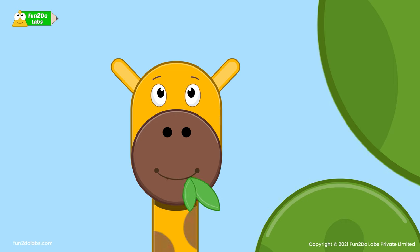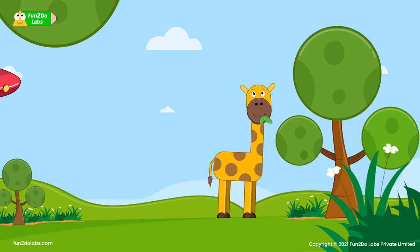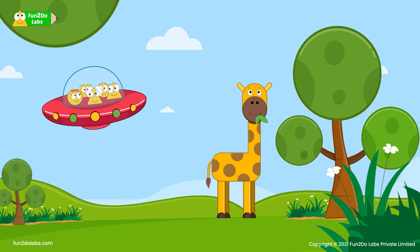Suddenly, Ciro spots a giraffe with beautiful brown spots eating fresh leaves from the tree. Look! Its neck and legs are so long!